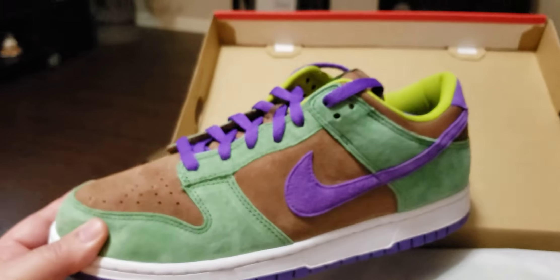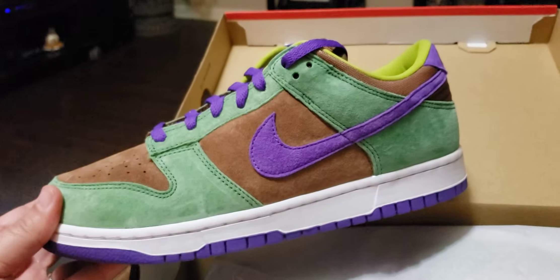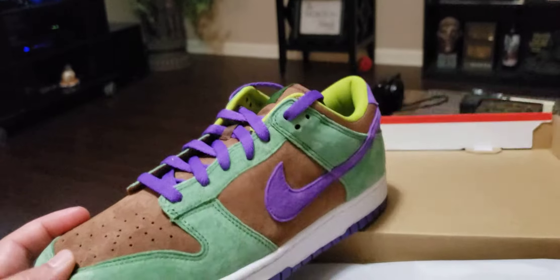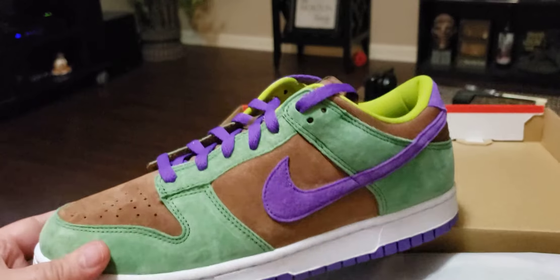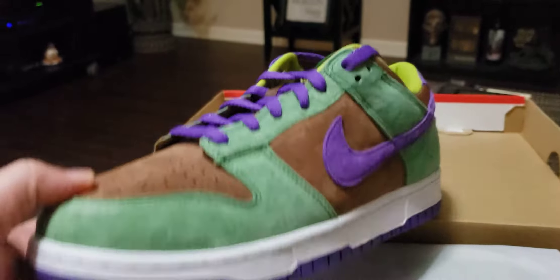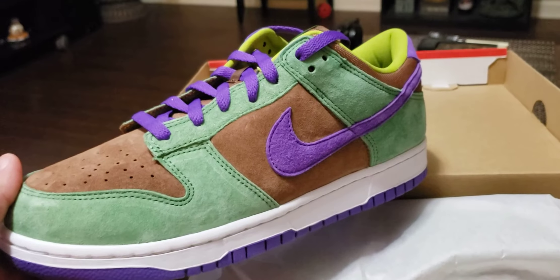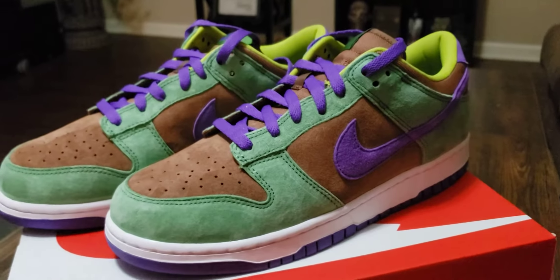But these shoes are crazy — look at that shoe! I'm personally going to call these the Donatellos, because they remind me of a Teenage Mutant Ninja Turtle. Donatello had the purple bandana. You could also call these the Jokers — they kind of give me that Joker vibe as well. Let's get both of them out of the box and do a quick review.